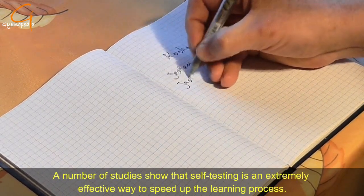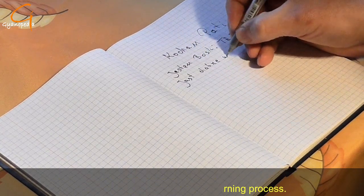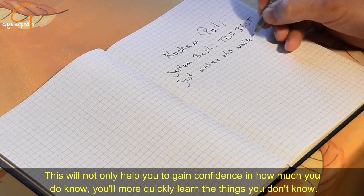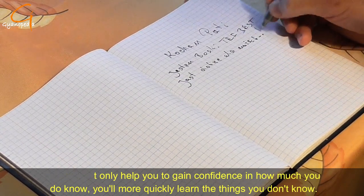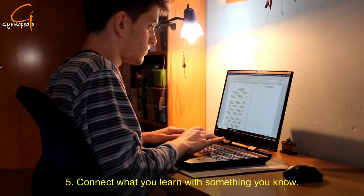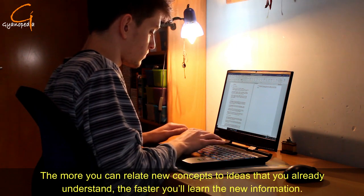Number four: test yourself — a lot. A number of studies show that self-testing is an extremely effective way to speed up the learning process. This will not only help you gain confidence in how much you do know, but you will also more quickly learn the things you don't know.